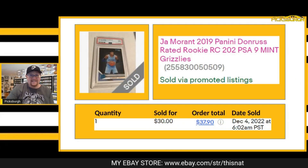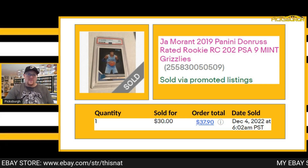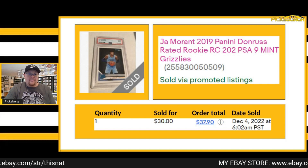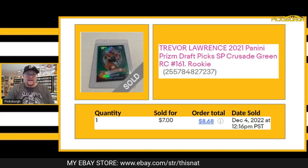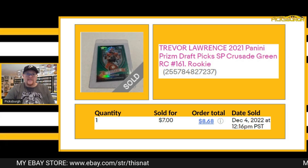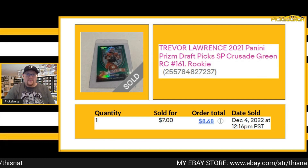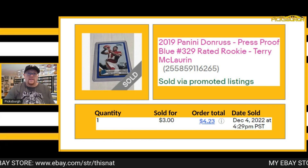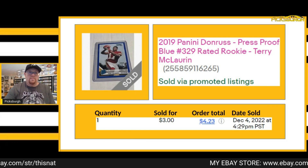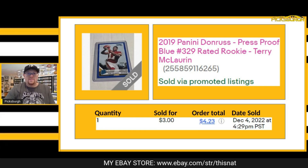First thing that sold was this Ja Morant PSA 9. This is a rated rookie out of Donruss. It took a best offer of $30 plus shipping. Next item was this Trevor Lawrence — a Crusade Green out of Prism Draft Picks that sold for $7 plus shipping. Sold a Terry McLaurin blue press proof rated rookie for $3 plus shipping. Pretty sure that was a best offer.